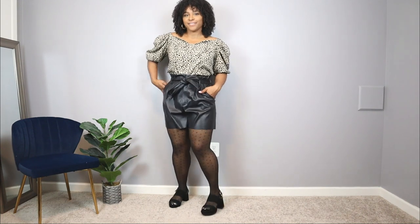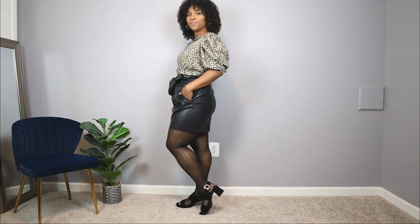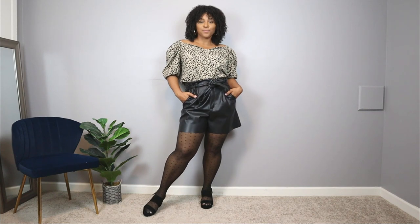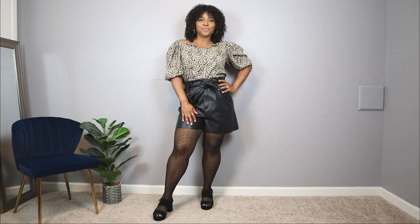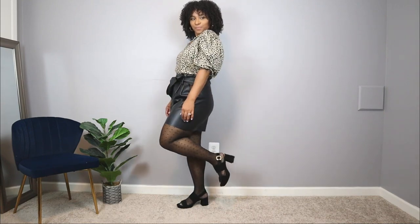The way I'm styling the Camera shoes is with a pair of faux leather shorts and a printed top. I added hosiery to the look since it's a fall outfit — it gives it a nice pop and pairs perfectly with these shoes. I was going for a chic, trendy look. Just like the Ronnie loafers, these are multifunctional shoes that can work for different occasions and styled in different ways.